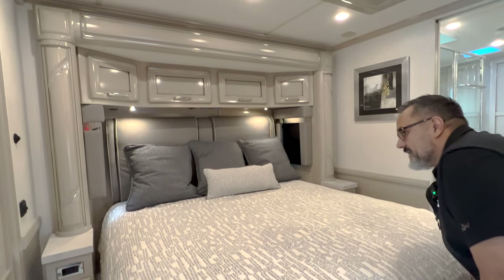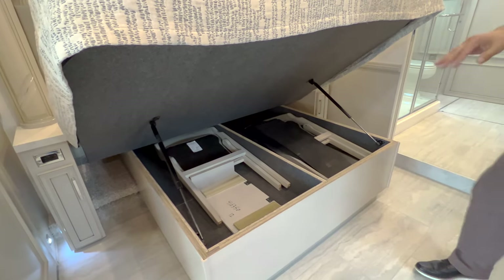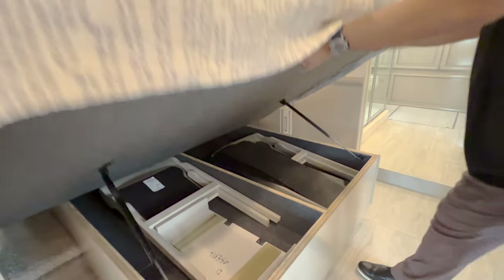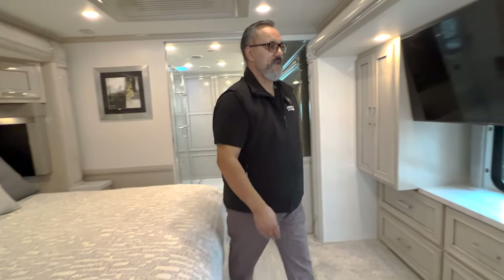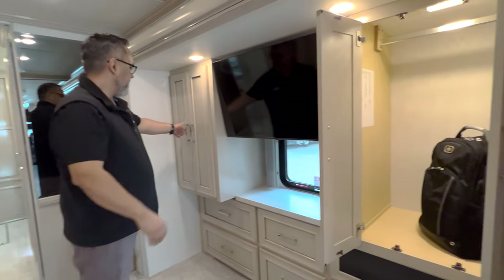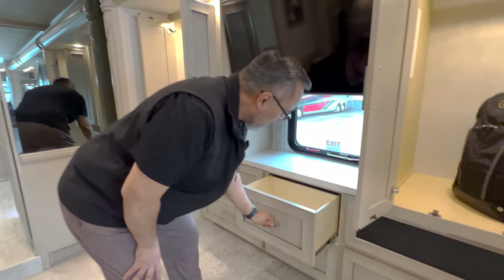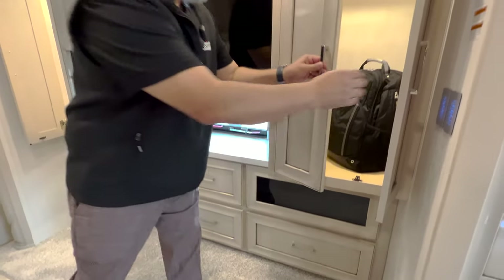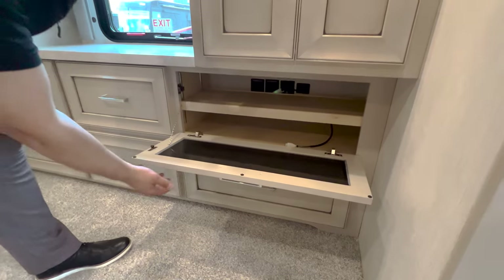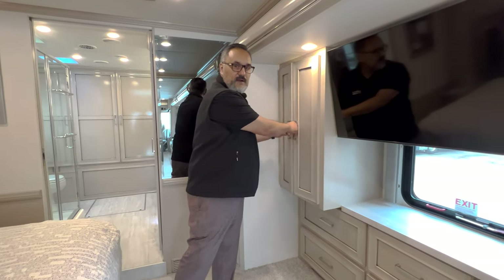A big, beautiful king bed with windows on both sides that do open up. You do have your extensions and a couple of chairs around the table. At the foot of the bed, there's a cabinet that lights up quite nicely, with really nice soft-closing drawers down below. The entertainment cabinet here is pre-wired for things like your satellite receiver and DVD player.